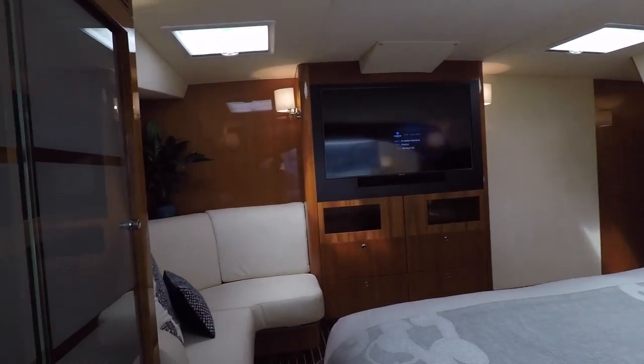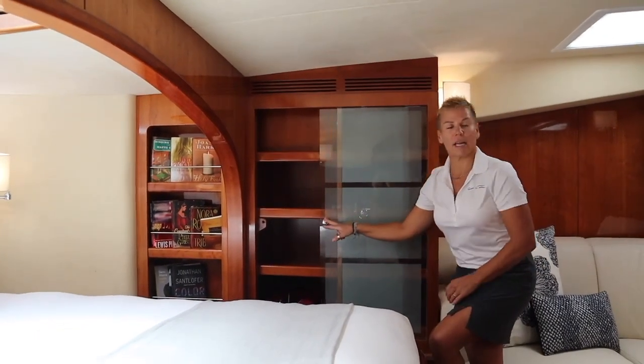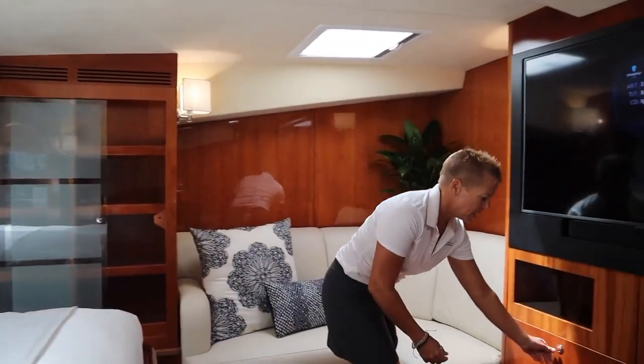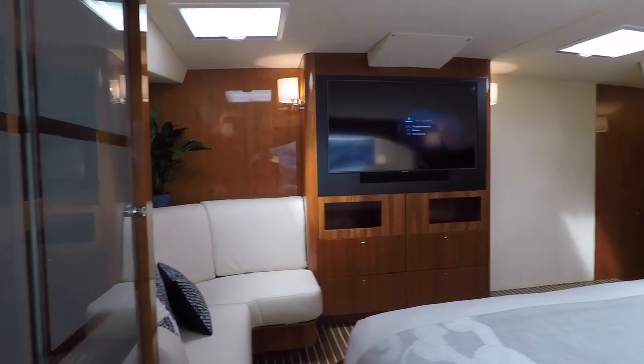Each cabin has plenty of space — you've got your storage, life jackets if you need them, drawers underneath your bed, plus plenty more space to store your belongings.